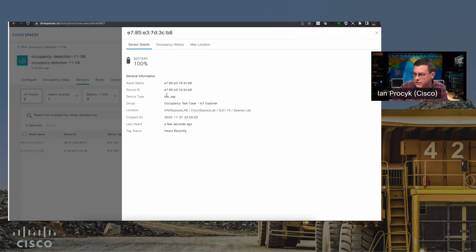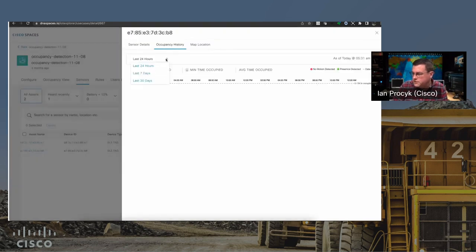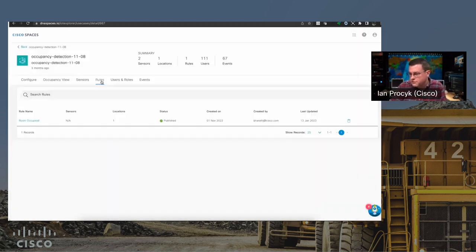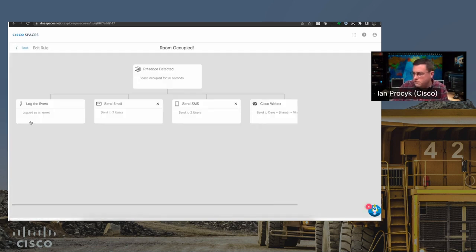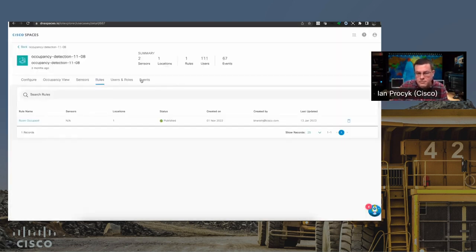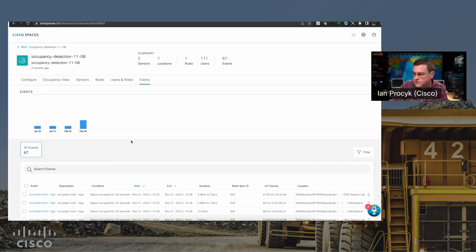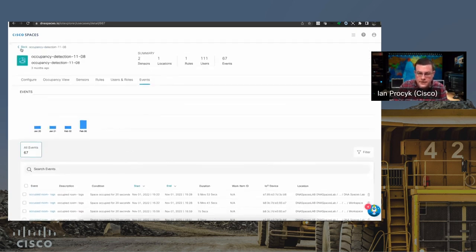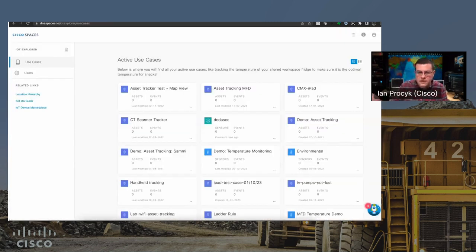You can see the sensor details — battery voltage and last-heard location. The occupancy history gives a time-series chart of when that area was last occupied. The rules engine is very straightforward: for this room-occupied alert, if occupied for 20 seconds, we log an event, send an email, send an SMS, and we also have an automatic API hook into WebEx to push a notification to someone at a security desk. An event log is available as well.